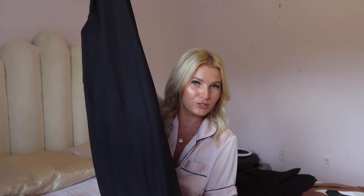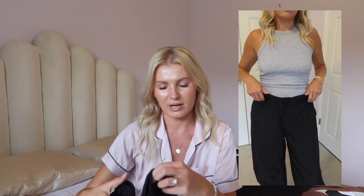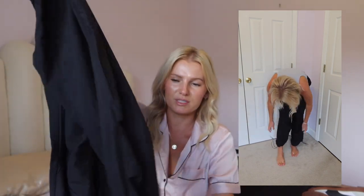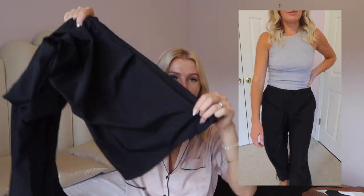I also picked up some parachute pants — I did a Reel on these. I first tried them in gray in a small but they were giving me a bit of a muffin top, so I returned those and got these in black in a medium, and I like how these fit so much more. The material doesn't make a lot of noise and they're very light. You can wear them wide leg or cinch the bottom and tighten them up.